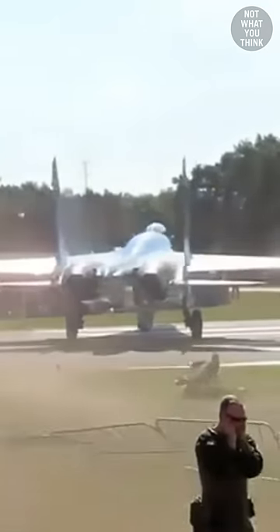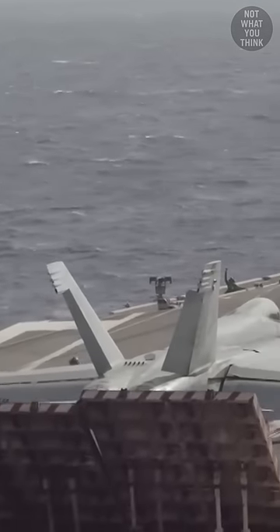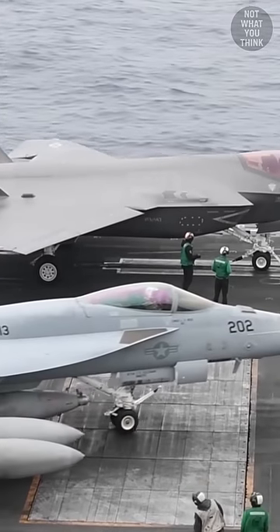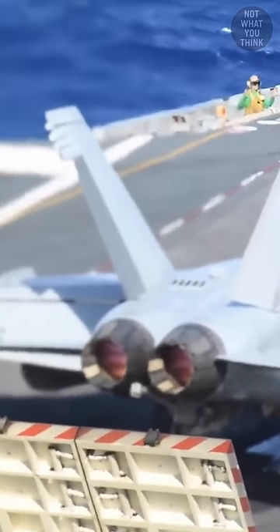The jet blast from airplanes is powerful and dangerous, and that's why aircraft carriers have jet blast deflectors on their flight deck. But how come the deflector stays relatively cold after continuous exposure to extremely hot jet exhaust?